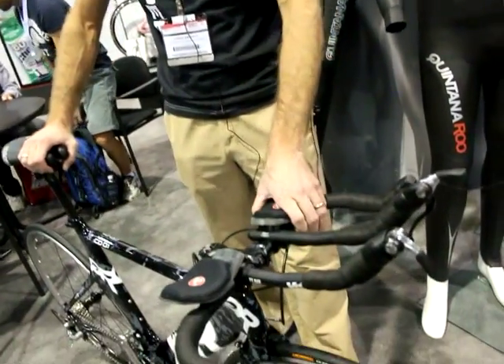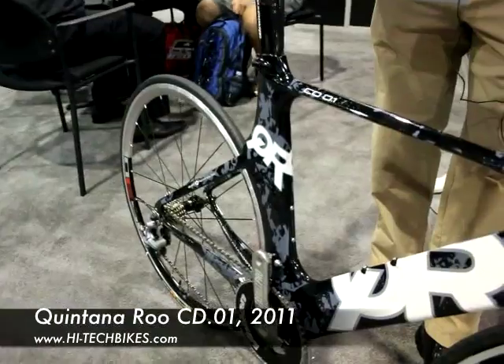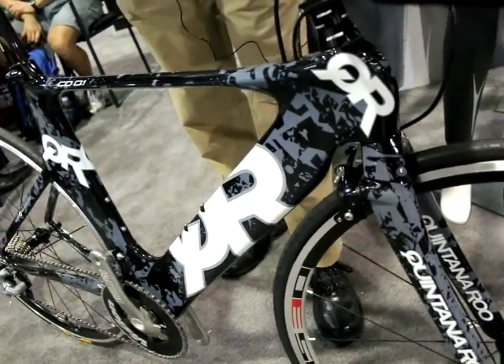Chris Brown here at Interbike 2010, showcasing the 2011 Quintana Roo bikes. What we're going to show you is the 2011 CD01 Ultegra model. First off, you'll notice the bold graphics changes — you know us as Quintana Roo, and a lot of customers know us as QR, so we wanted to get bold this year and add QR more prominently onto the bike.